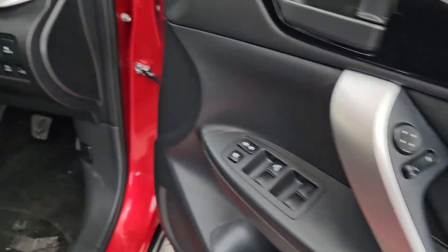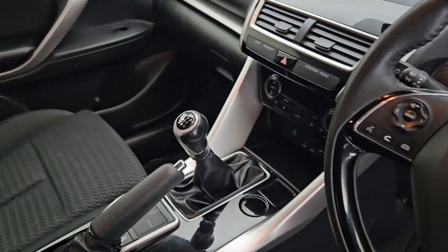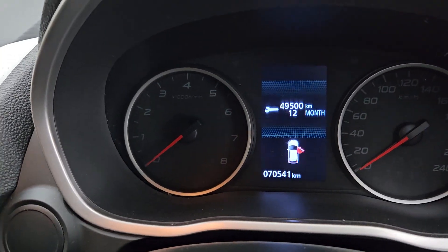Electric windows front and rear, electric side mirrors, multi-functional steering wheel, manual box, and she's got 70,000 kilometres on her.